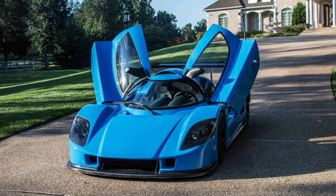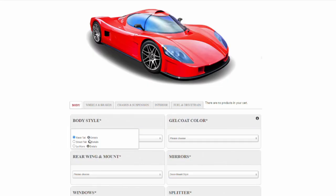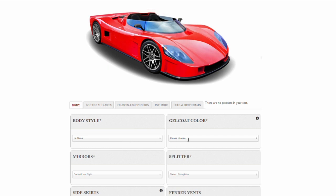Also, as far as kit car companies go that I've seen, these guys actually have a pretty fun website. Most smaller companies don't have this, but they had it like the big brand websites where you can see the spec you're building right on the screen.